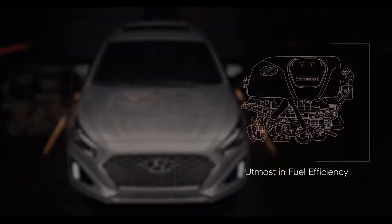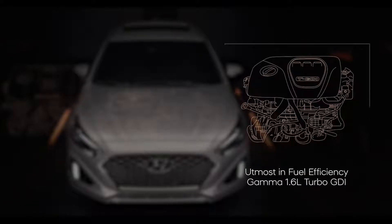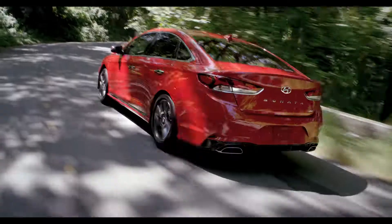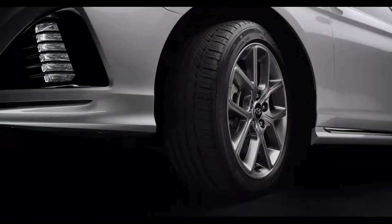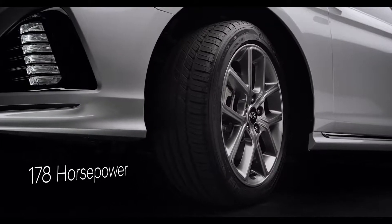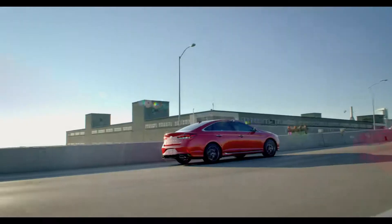For the utmost in fuel efficiency among the Sonata lineup, the Sonata Eco is powered by our Gamma 1.6-liter turbo GDI inline four-cylinder engine, engineered to give you the perfect balance of fuel economy and performance. Featuring a seven-speed dual-clutch transmission, it produces 178 horsepower and superior off-the-line acceleration while delivering up to an EPA-estimated 37 miles per gallon highway.